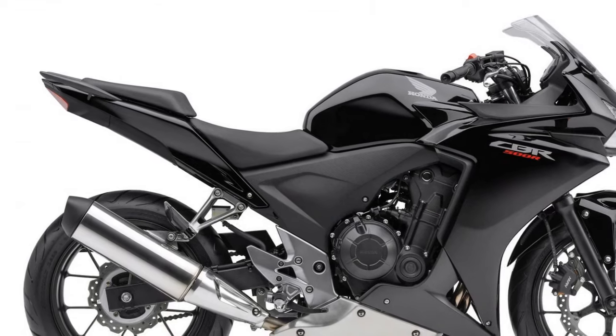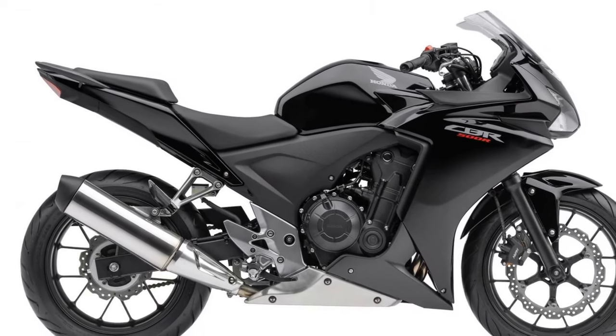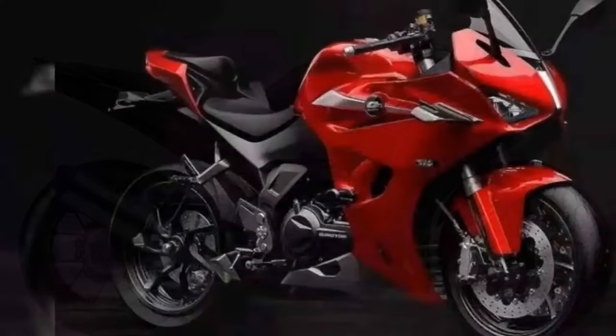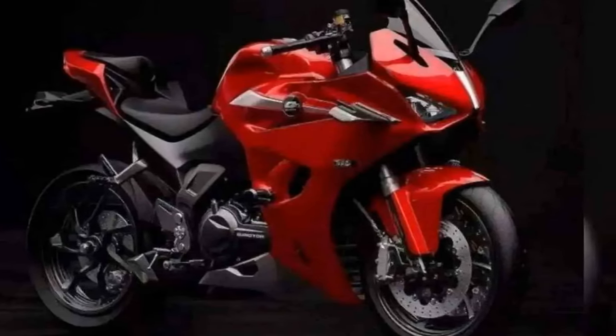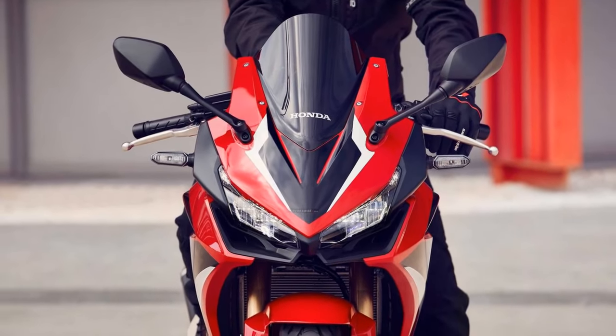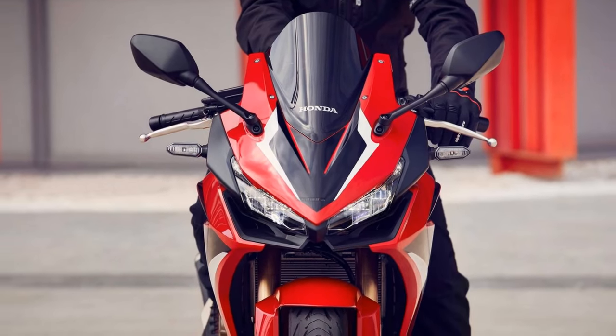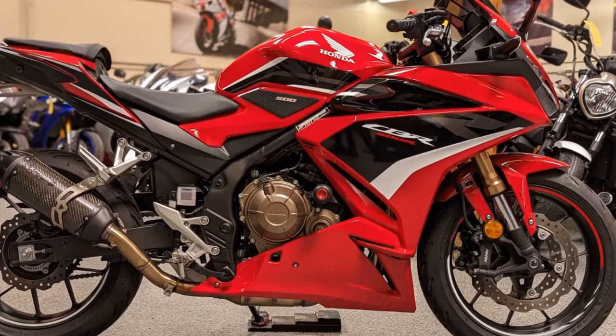Handling and control: One of the highlights of the CBR 500R is its exceptional handling. The lightweight chassis, well-balanced weight distribution, and capable suspension system contribute to precise and agile control. Riders can confidently take on corners and curves, feeling connected to the road, and the bike's agility makes it well-suited for urban traffic and spirited rides alike.